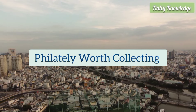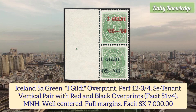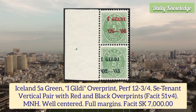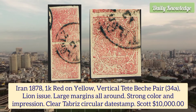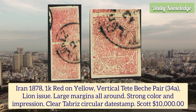Hello everyone, welcome to Daily Knowledge. This video is about philately worth collecting. Iceland 5a green, one guilty overprint, perforation 12 3/4, se-tenant vertical pair with red and black overprints, mint never hinged, well centered and full margins. Iran 1878 1k red on yellow vertical dead peach pair, line issue, large margins all around.